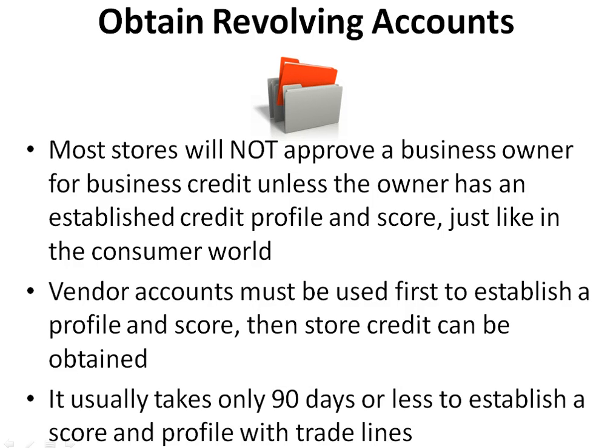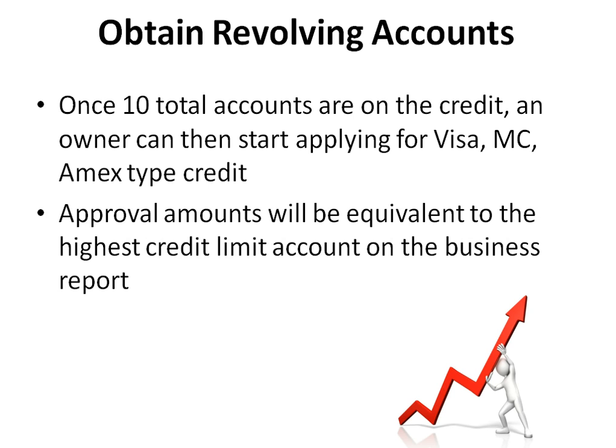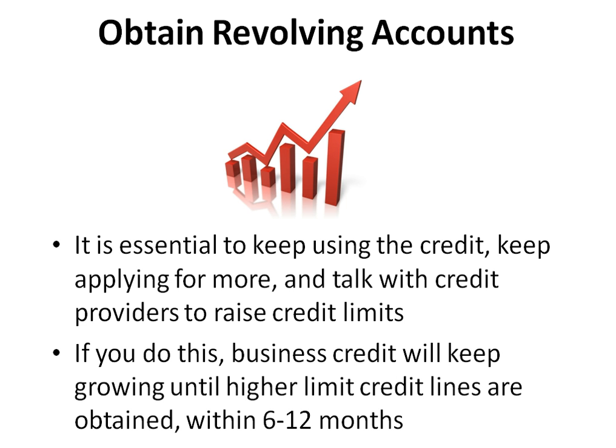It usually takes only 90 days or less to establish a score and profile with trade lines. Once 10 total accounts are on the credit, an owner can then start applying for Visa, MasterCard, and Amex type credit. Approval amounts will be equivalent to the highest credit limit account on the business report — try to have 10 accounts with at least one having a $10,000 high limit. It is essential to keep using the credit, keep applying for more, and talk with credit providers to raise credit limits.